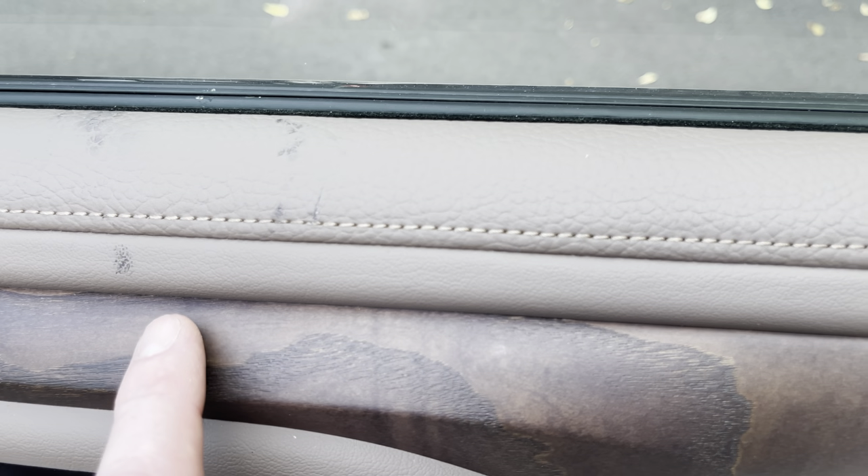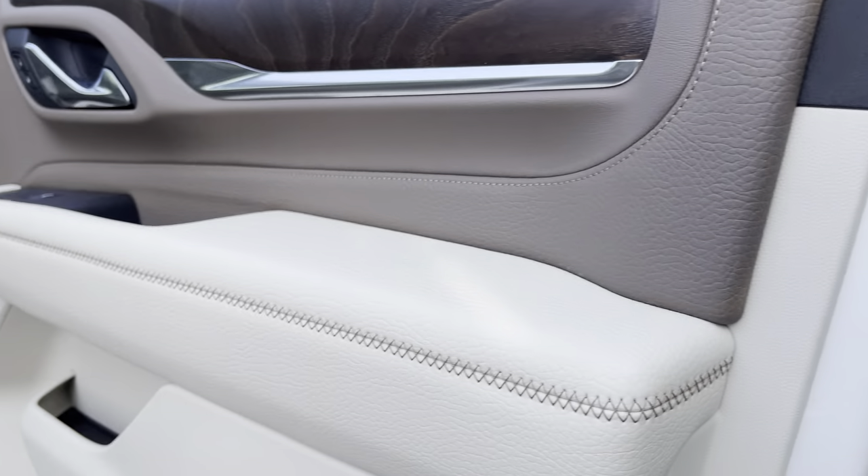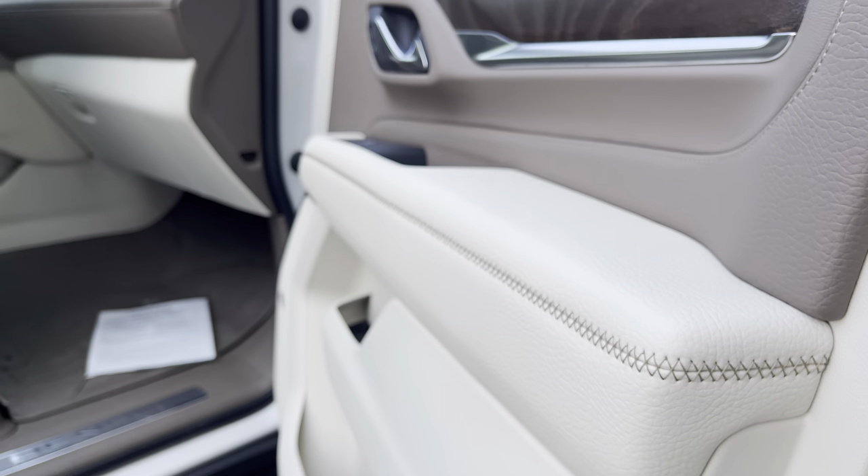I wish I'd brought my Griot's leather cleaner out. There's some discoloration here — I think the leather cleaner is going to take care of that. I'm kind of a fastidious guy with my cars, so I don't think it's a problem.